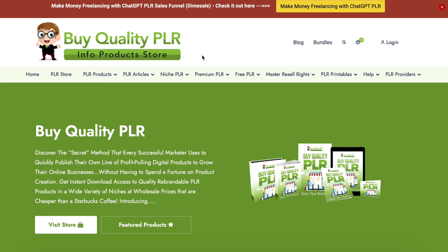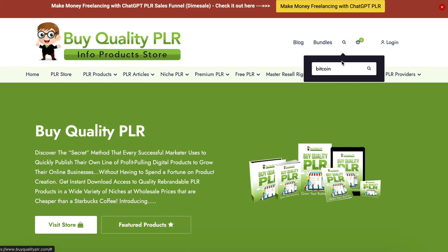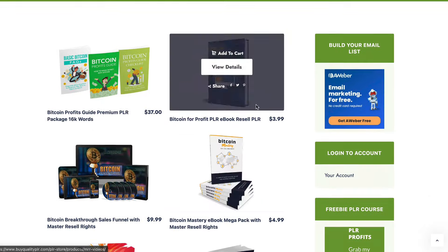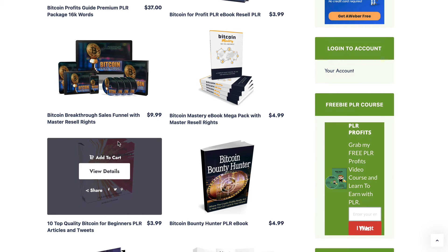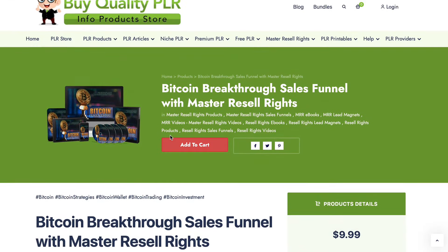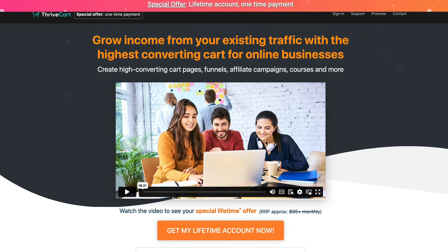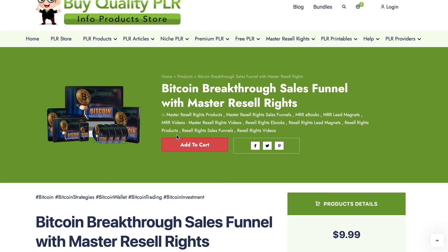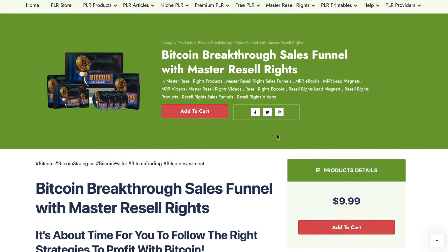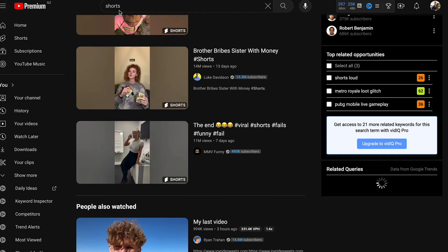Another way to make money is to go to buyqualityplr.com and search bitcoin. You'll see a range of products you can purchase a license for. For example, you can pay 9.99 dollars for a bitcoin product and then resell that product for bitcoin using a payment processor like ThriveCart. You're essentially selling a bitcoin product and receiving bitcoin in return — that's a very good way to make money.